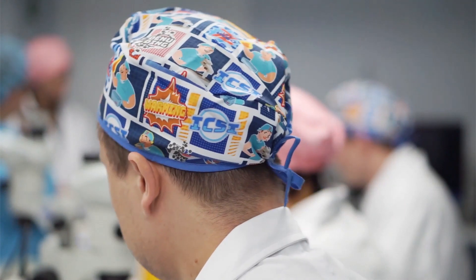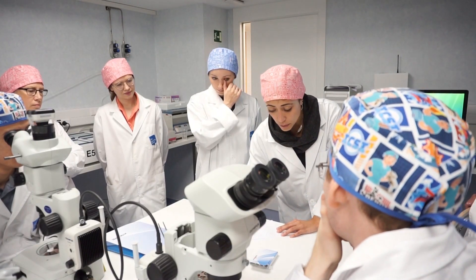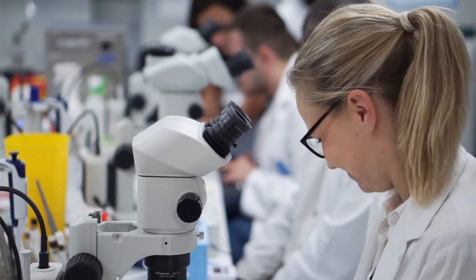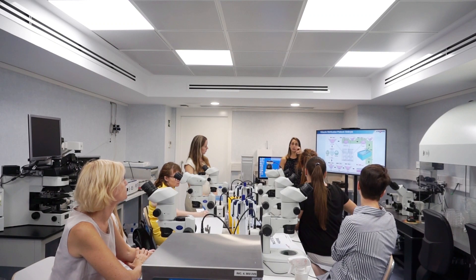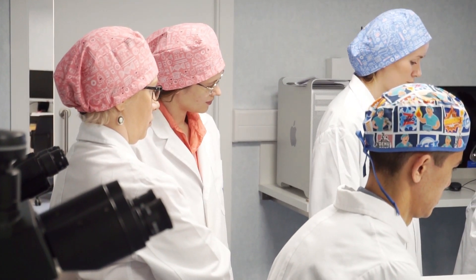We will review the basic concepts of cryopreservation and analyze what happens to the specimen at each step of the procedure. We will also identify the critical steps of vitrification and thawing procedures and review the tips and tricks of the cryotap method.